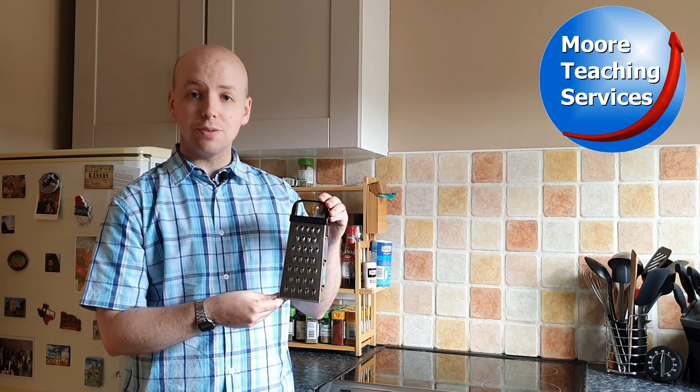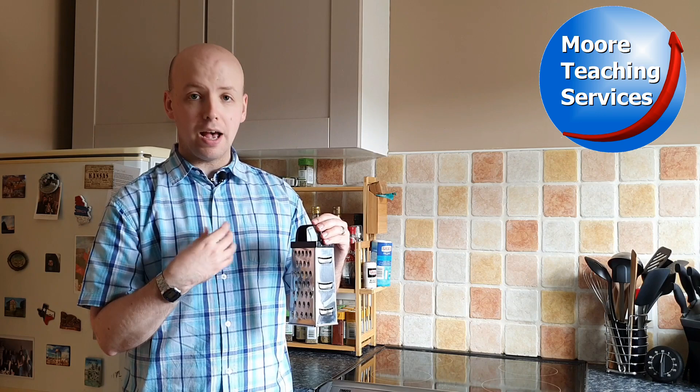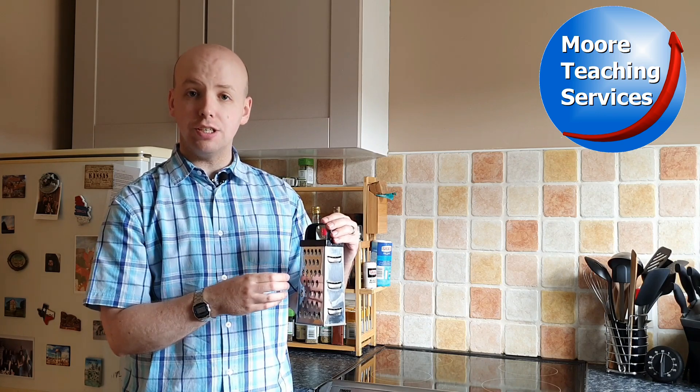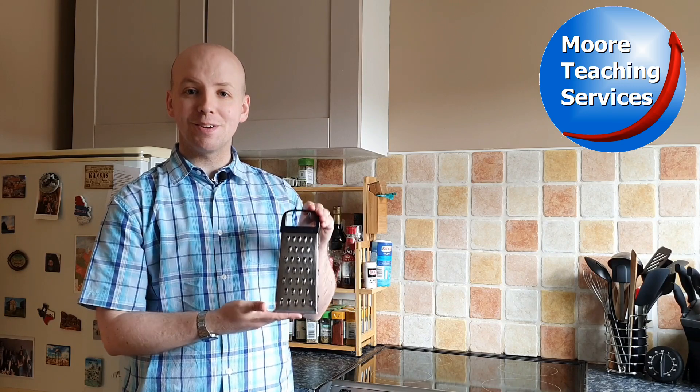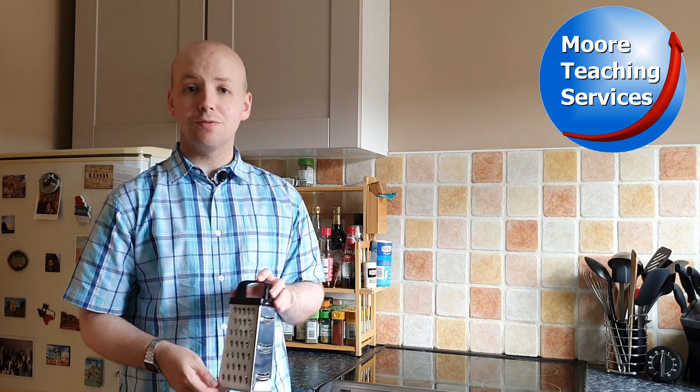So a grater is something you use to grate. I grate cheese with my grater. I use it to grate cheese. Grater is our word for today.